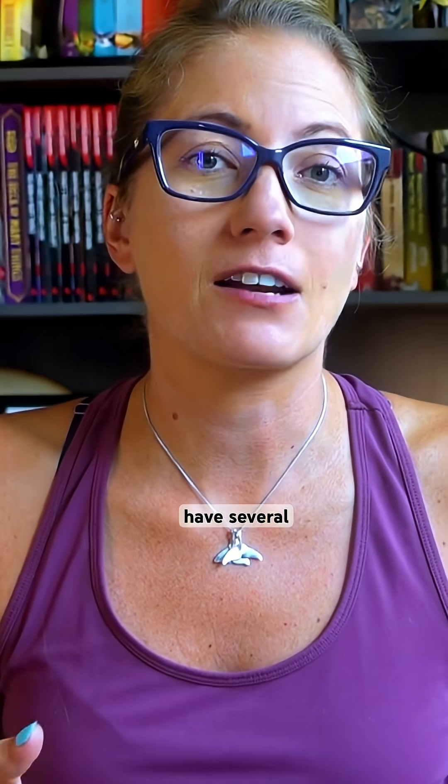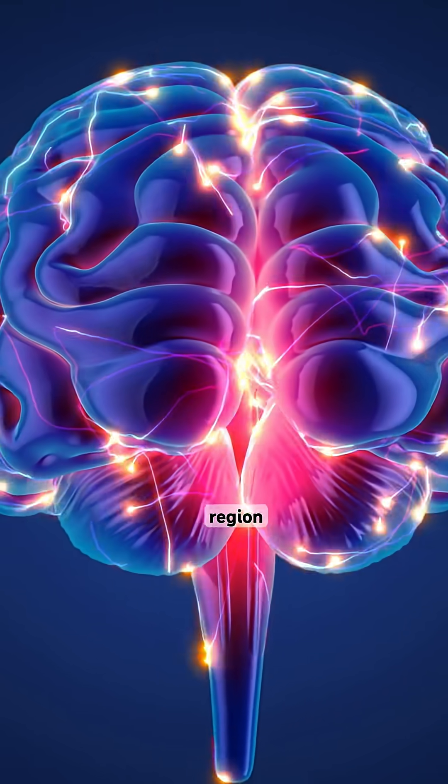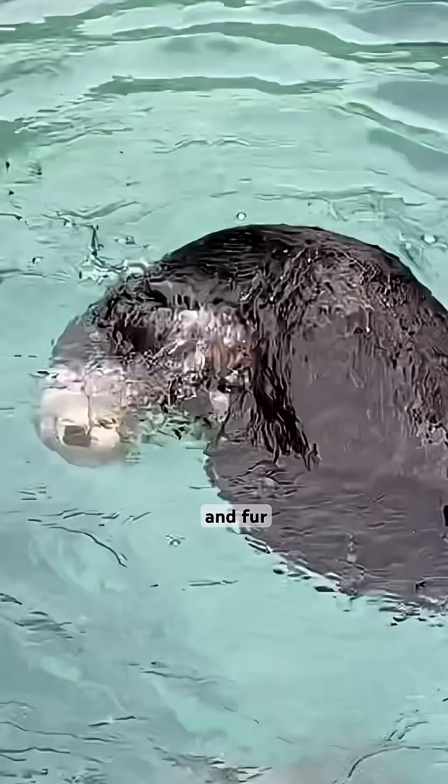Since they're mammals, they have several things in common. They're warm-blooded, produce milk for their young, they have a broad neocortex region of the brain, three middle ear bones, and fur or hair.